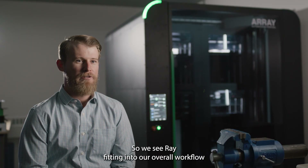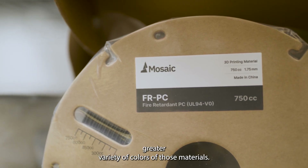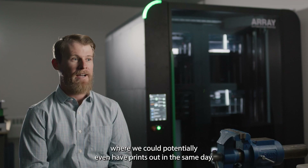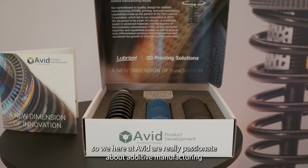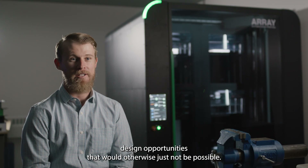We see Array fitting into our overall workflow by providing our customers a greater variety of materials, a greater variety of colors of those materials, but also providing more flexible lead times where we could potentially even have prints out the same day. We here at Avid are really passionate about additive manufacturing because we believe that it helps us and our customers open up design opportunities that would otherwise just not be possible.